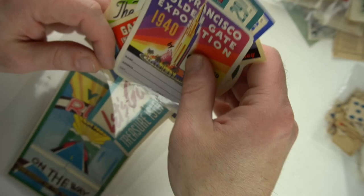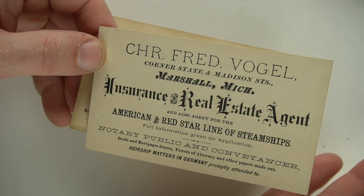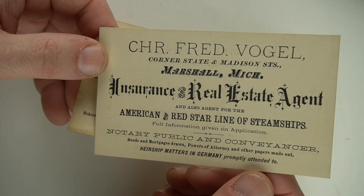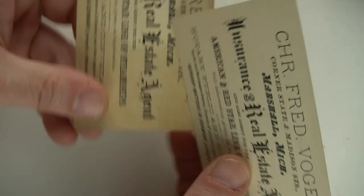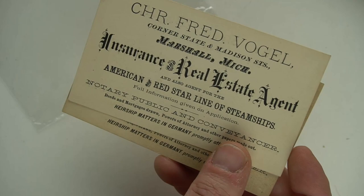Now, I talk about business cards all the time. Here's a neat, interesting example of some business cards. Marshall, Michigan. Fred Vogel. It's for the American and Red Star Line of Steamships — insurance, I'm assuming, for when you go on the trip. But the person spoke German and had German clients. On one side it's English, and on one side is old-style German. These date to about 1870 or 1880. I have two of them — brand new, these were in a book. I found one fell out, then fanned the rest of the pages and found another one. I'm guessing maybe $50 to $75 a piece on these.